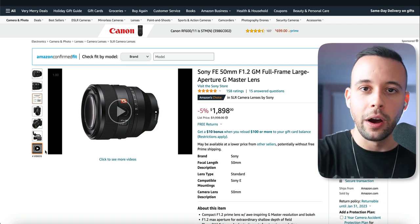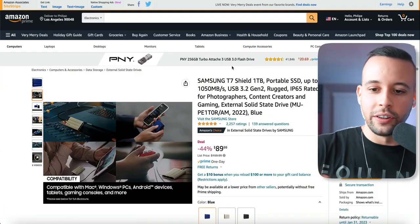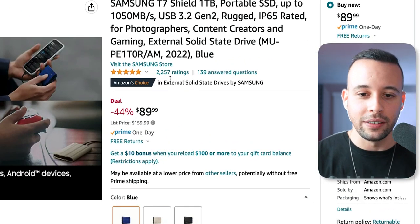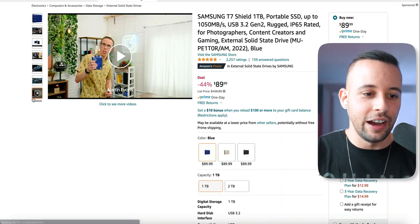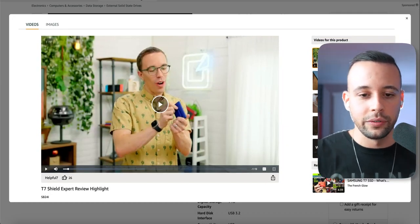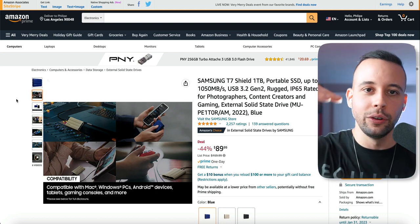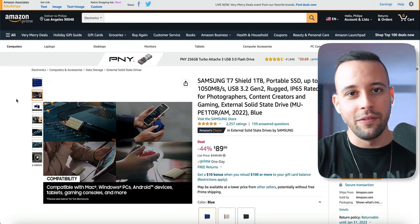Let me show you more examples. This other product here is a one terabyte portable SSD with up to 1050 megabytes per second transfer. This product has 2,257 ratings, so there are tens — maybe even hundreds — of people buying these products every single day. This one already has six videos. And in 2022 alone, I personally bought 170 products using Amazon, so I could just go into that list and start reviewing and making videos for every single one of those products and earn passive income every single day from Amazon.